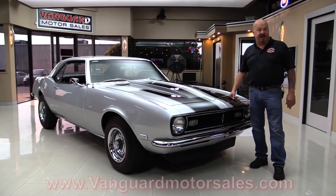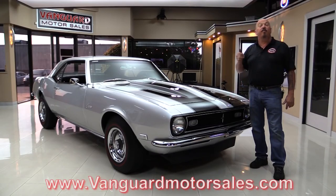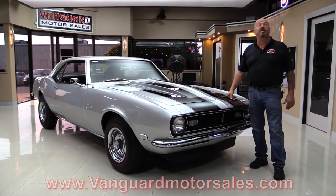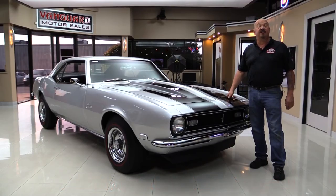Go to our website at VanguardMotorSales.com. We'll put it on the lift so you can see just how nice the bottom side is. Then we're gonna start up the motor, look at the interior, look inside the trunk. We will show you everything you need to see so you can make a great decision on your investment.